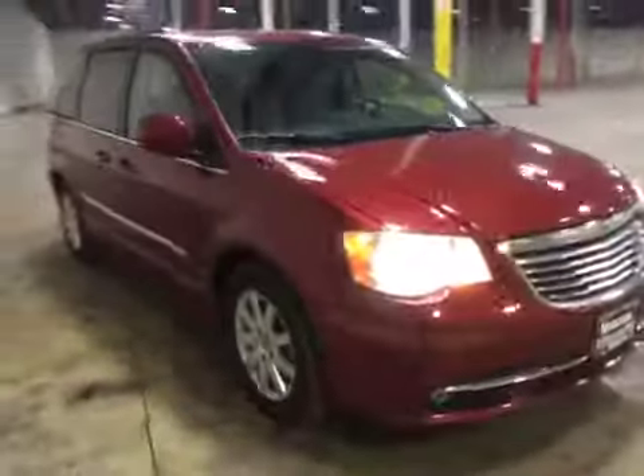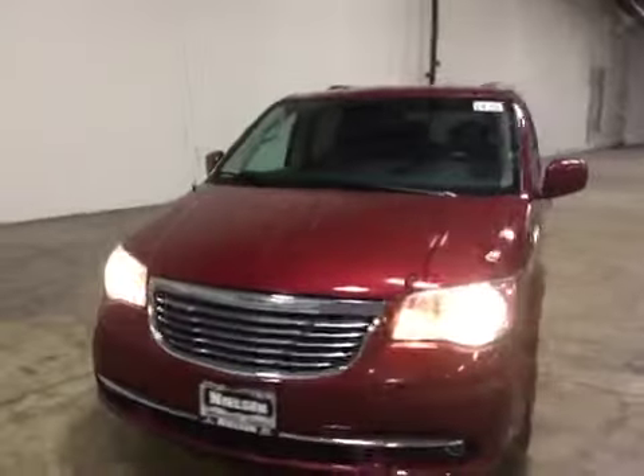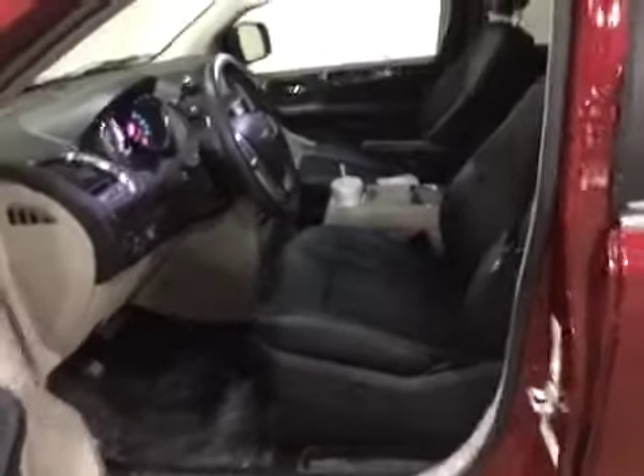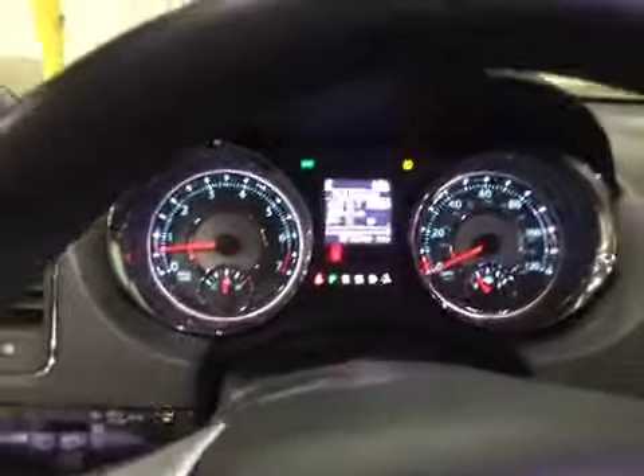Moving along to the front of the vehicle. Let's check out the interior. The interior on this vehicle is in great shape — the leather is in outstanding condition. Here's the dash; you can see the lights. Let me rev it up for you.